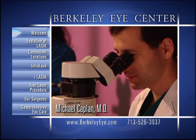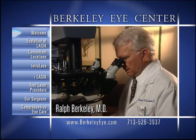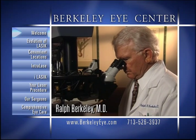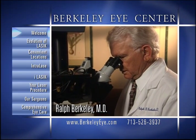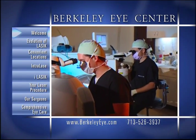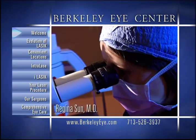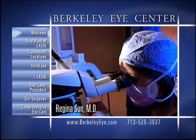Our history in the field of vision correction spans more than five decades. Since our initial involvement with radial keratotomy, RK, in the 1980s, our doctors have helped refine refractive surgical techniques and improve patient outcomes.